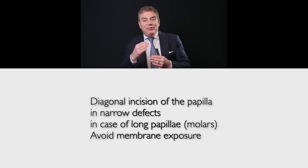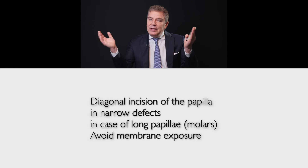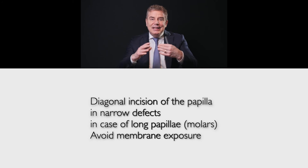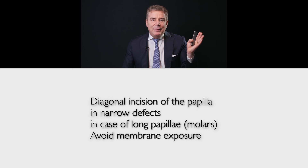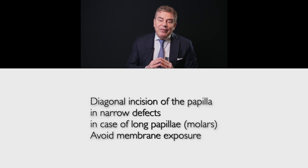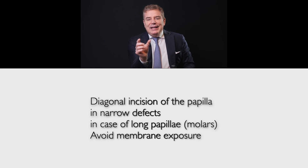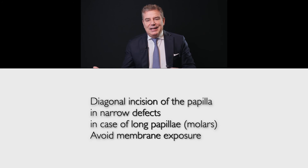Even if the technique was designed to open two flaps, we can use just this part of the technique and cancel the two flaps — we can open just one flap. In cases where we have a long papilla, like between molars, a one-centimeter papilla, this diagonal incision is indicated because we can have one third of the papilla on one side and two thirds on the other.